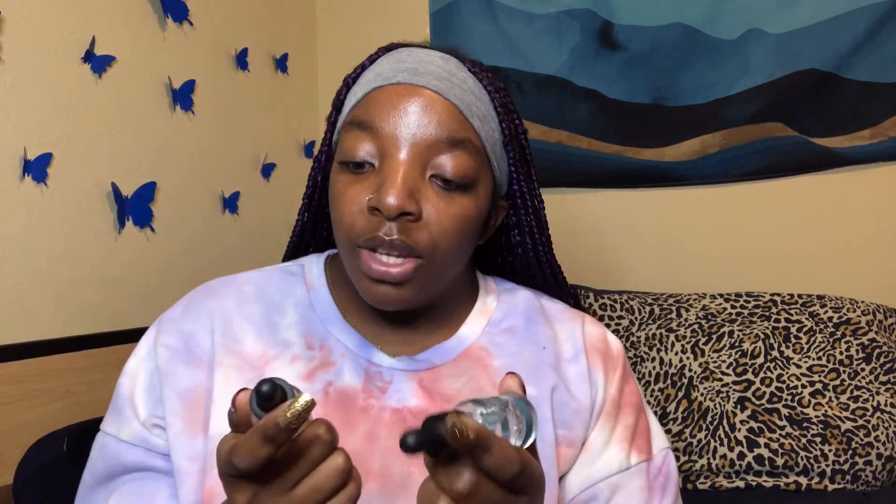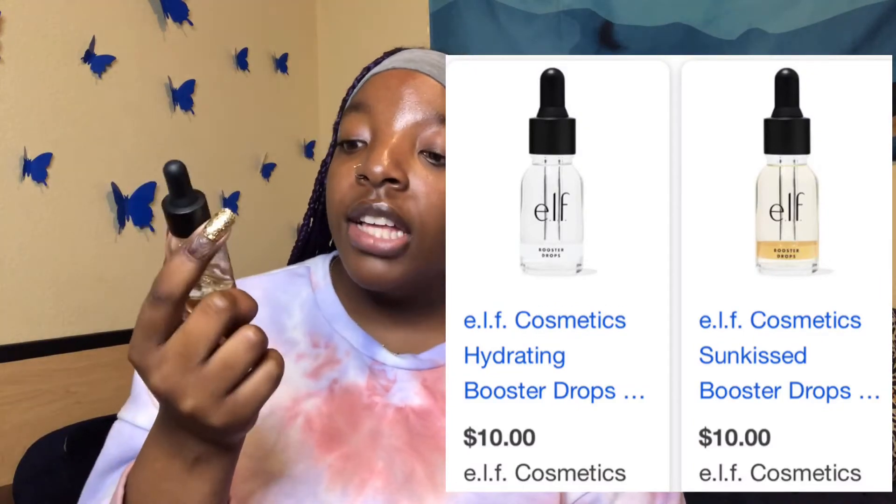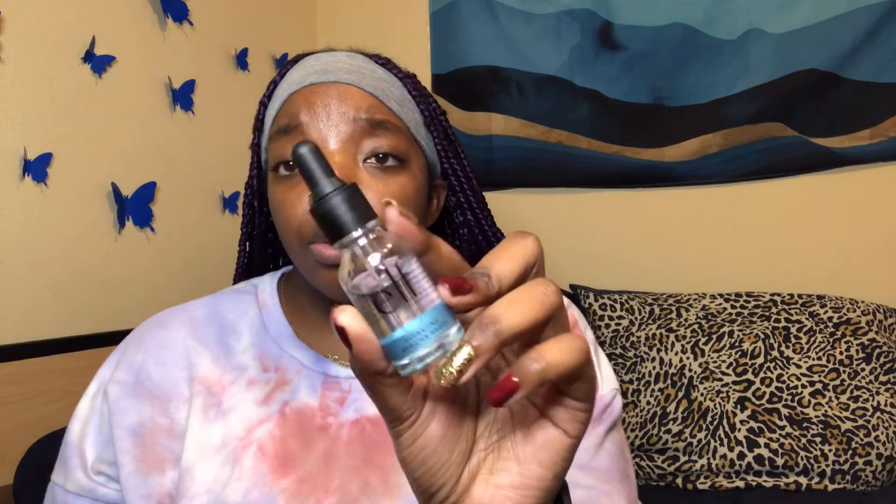Here are some ELF products. If you're not a facial oil type of person but still want your skin to look glowy, you can try these booster drops. This one is the Sun Kissed Booster Drops by ELF — I absolutely love these and use them in the summertime and in general. I also have the Hydrating Booster Drops. I believe they're about ten dollars each.